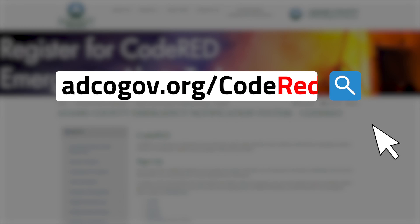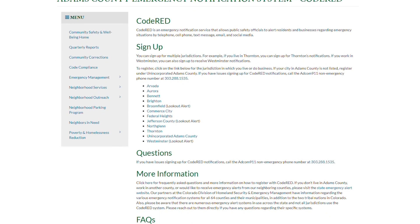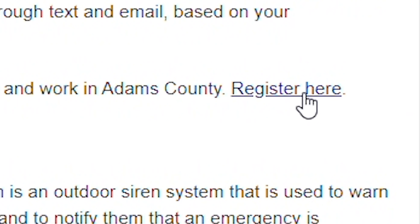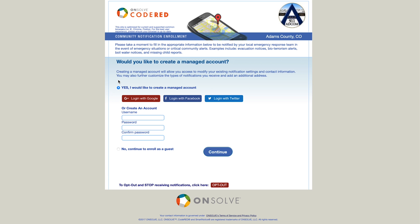First, visit adcogov.org/codered. Scroll to the sign-up section and select the jurisdiction in which you live or do business in, or both. This will take you to the appropriate webpage.